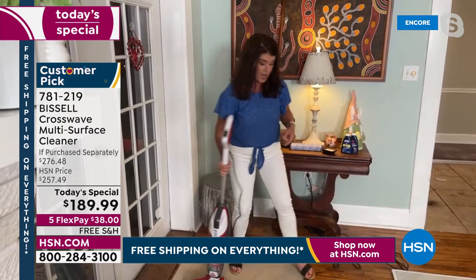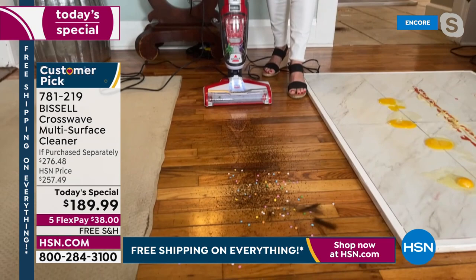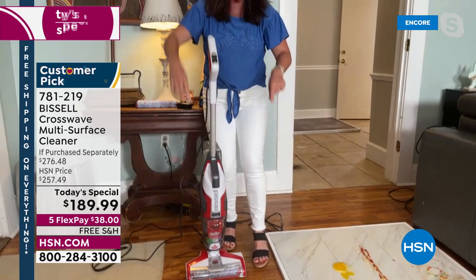This is the CrossWave for all my hard floor and laminate people — this is going to be the best scrub you've ever had. I'm switching to the hard floor button. I've got coffee, cereal, and pet hair. It puts the perfect amount of formula, so I'm picking up just the dry stuff. I'm getting the cereal, the pet hair. My wood floors have never looked better. We just did carpet and hard floors.